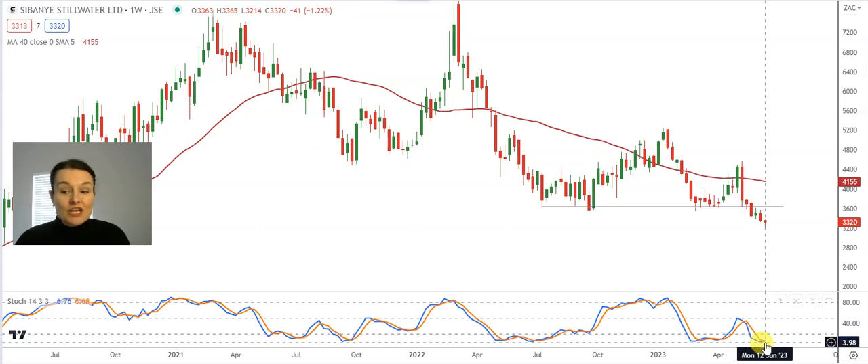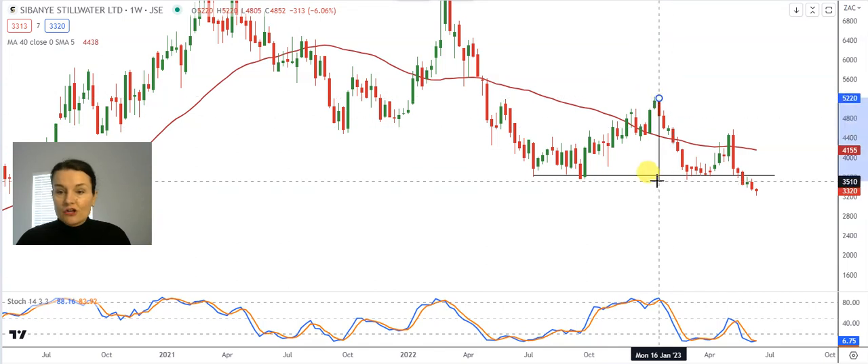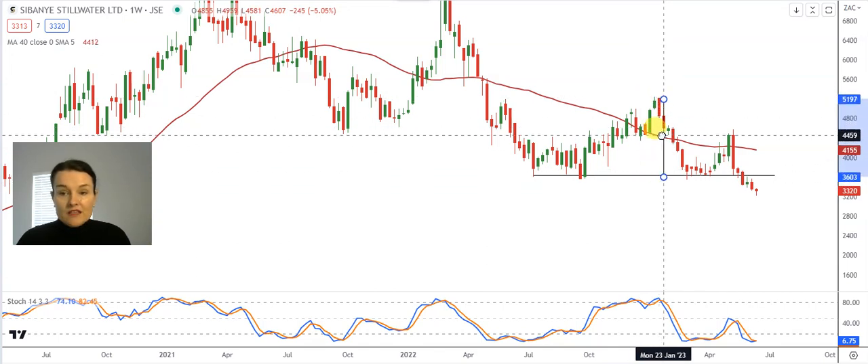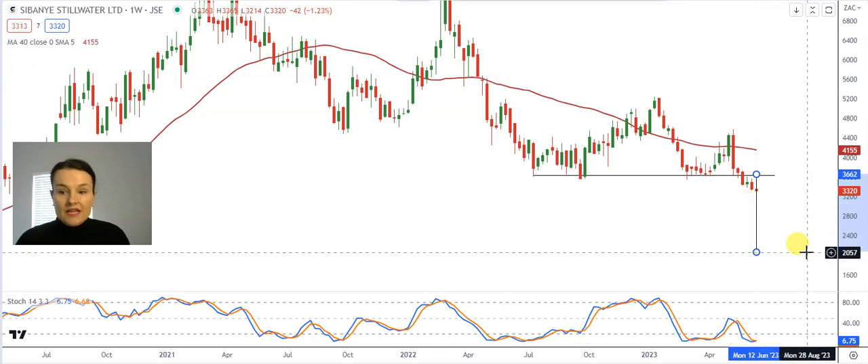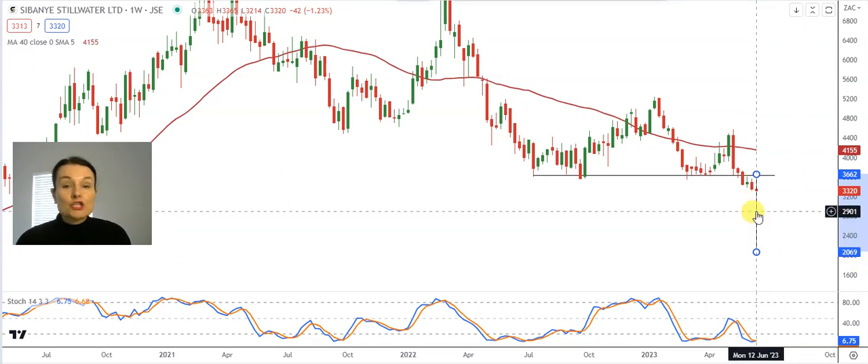Especially once that positive divergence comes into play, with that blue line breaking upwards through the orange line. The full target of this ugly head and shoulder formation is the full length of the head projected downwards from the neckline, which can take it possibly back to 20 Rand 69.